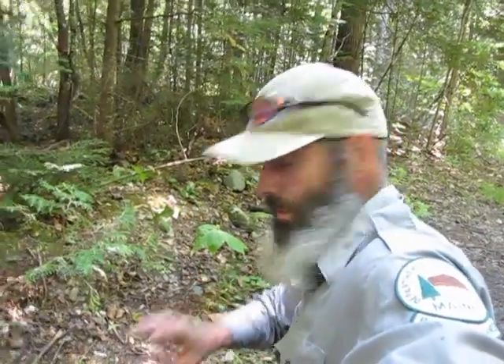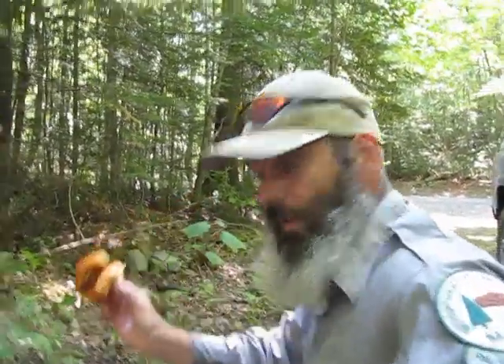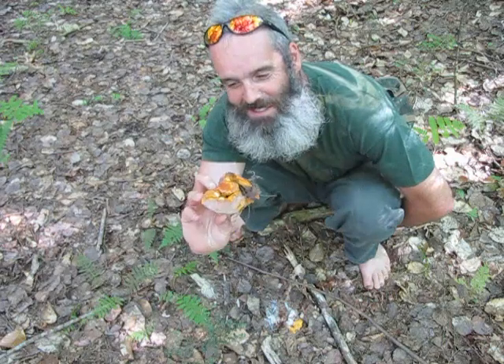Really cool find — a good specimen of Hypomyces lactiflorum, and its common name is lobster mushroom. It's actually two funguses: an imperfect fungi and then the host fungus, which is Russula brevipes. As you can see, it looks kind of nasty, but it tastes really good. Doesn't look very appetizing, does it?